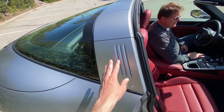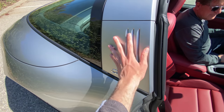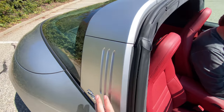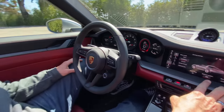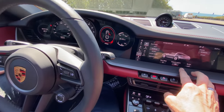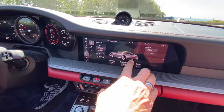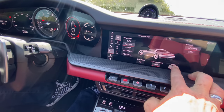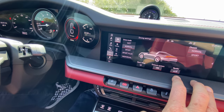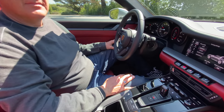I love what they did with the Targa top — it's a very complicated mechanism that actually includes some magnesium components. That brushed look is iconic and it's been like that for many generations. When you do the exhaust or the spoiler, the screen actually shows a little animation — a red exhaust graphic, or the spoiler graphic rising — showing you what's happening. Pretty cool. This one has an eight-speed automatic transmission.